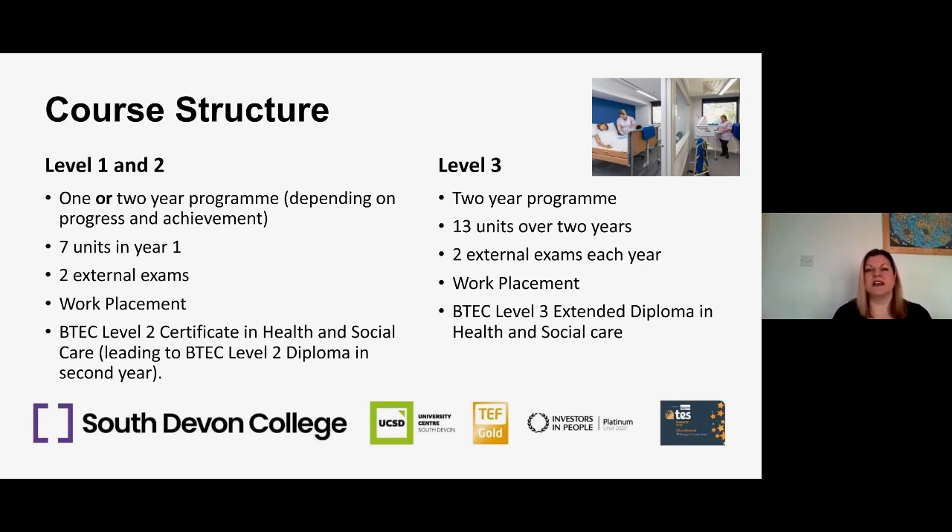The qualification in year one of the level two course is the BTEC Level Two Certificate in Health and Social Care. There is an option to extend into year two, which would lead to a BTEC Level Two Diploma. So in summary: seven units, two exams, and the other five units are assessed internally by your tutors and then moderated externally.